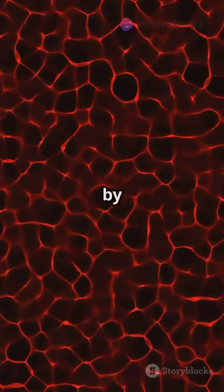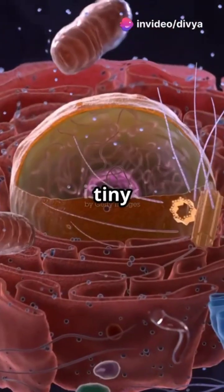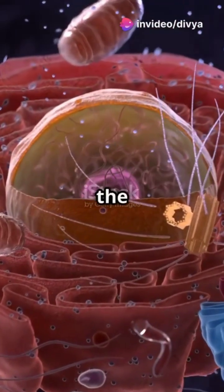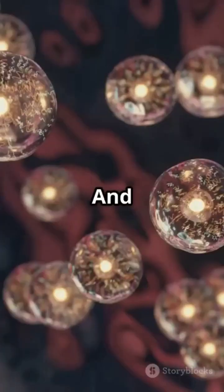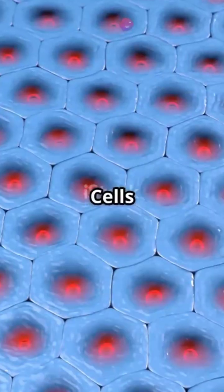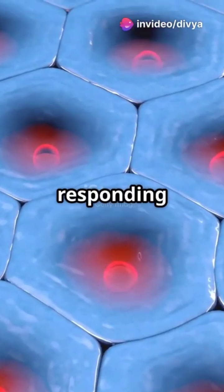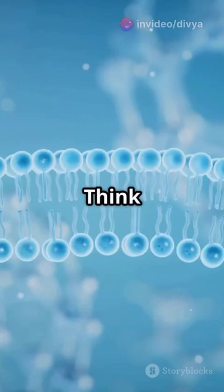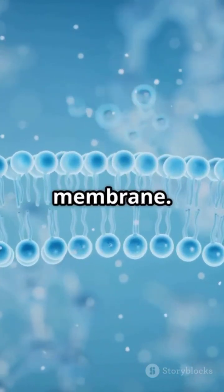Cells handle growth and repair by dividing and replacing old or damaged parts. They're like tiny factories producing energy, usually in the form of ATP, to power all life processes. And they're super clean, eliminating waste materials regularly. Cells also reproduce themselves through mitosis or meiosis, and they're constantly responding to their environment, moving substances in and out through the cell membrane.